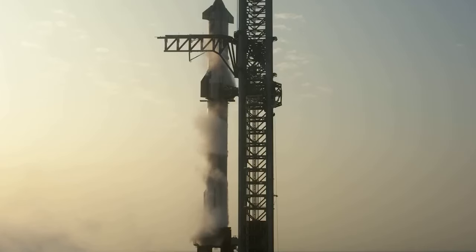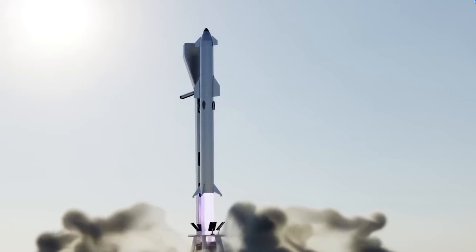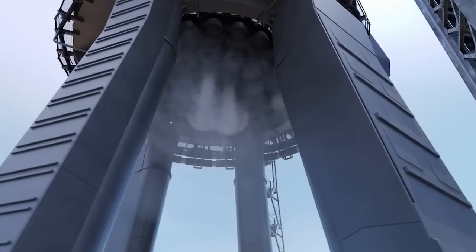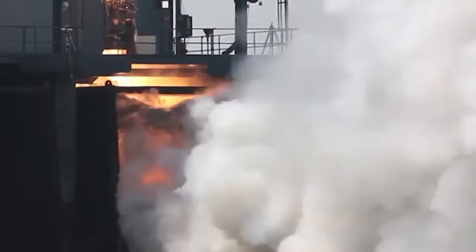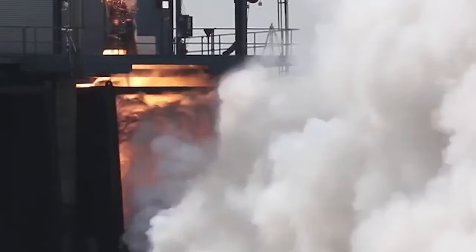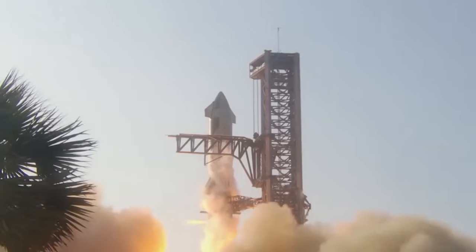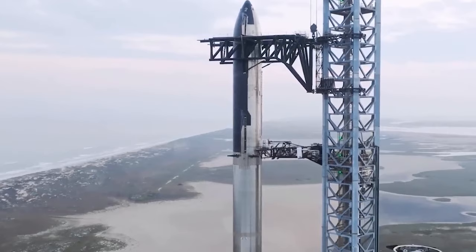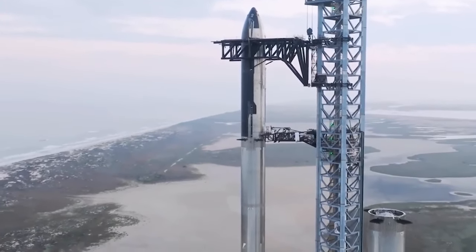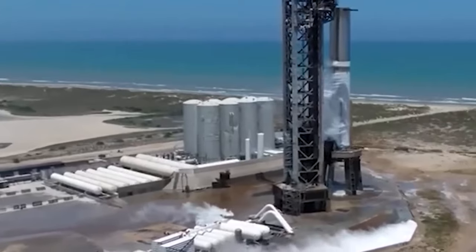This underscores SpaceX's proficiency in efficiently streamlining the validation process for these vehicles. At present, the booster is steadily advancing towards the conclusion of its single-stage test campaign. This progress is of utmost importance as it sets the stage for the integration of Ship 25 atop the booster. Speaking of Ship 25, it has been patiently awaiting its turn at the Rocket Garden since it was moved back in readiness for the Booster 9 static fire test.